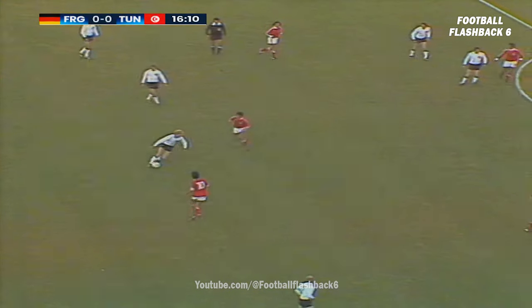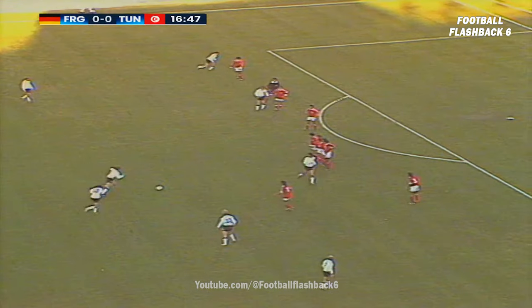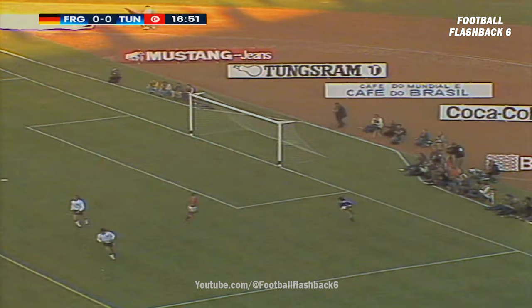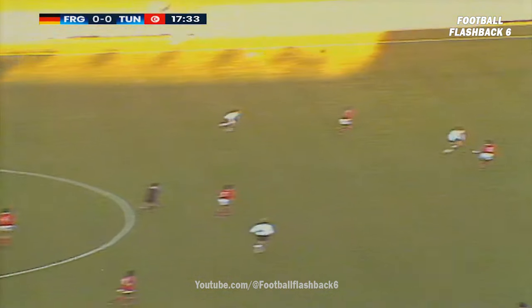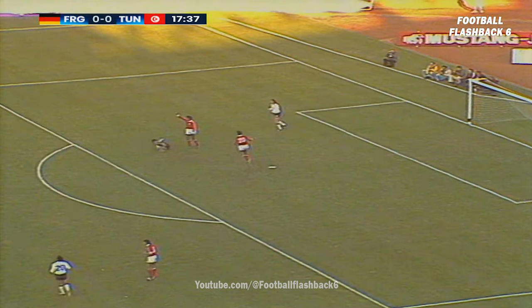Brumeniger. Free kick. A chip forward. That's it — Dieter Muller. And a goalkeeper to the rescue. 1-4, and a goal.